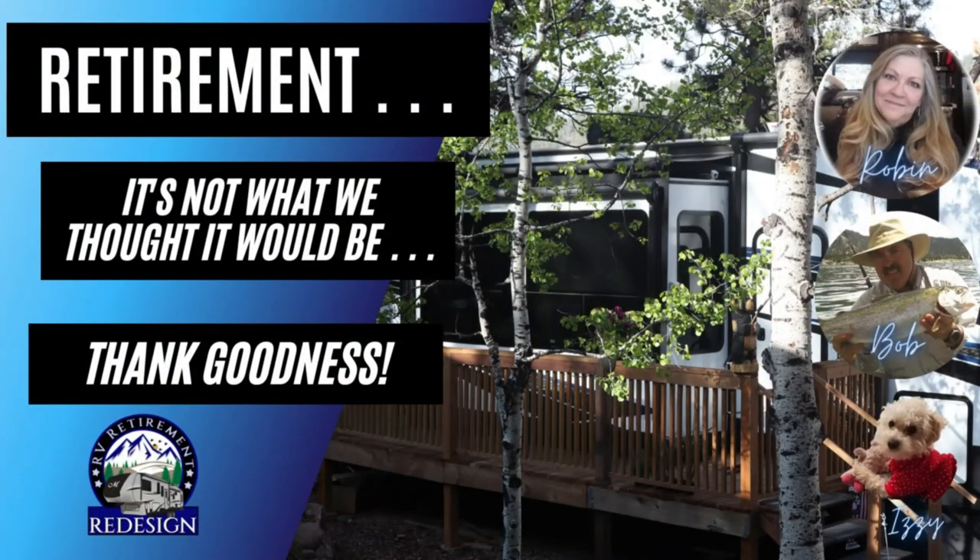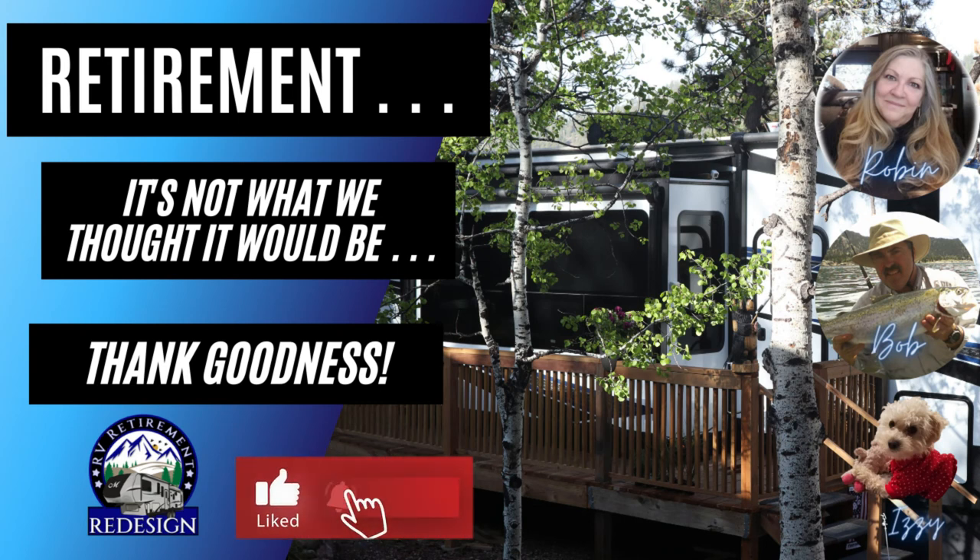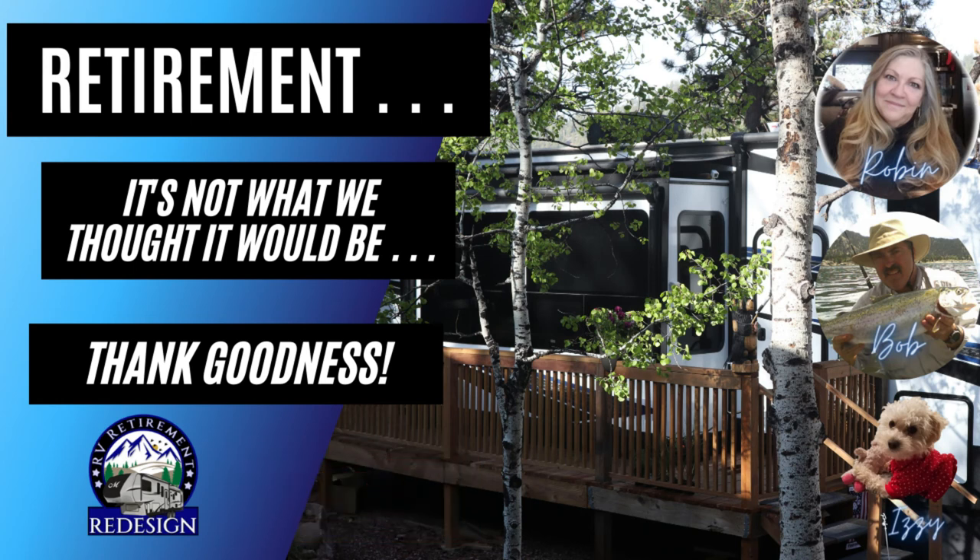Whether you are in your retirement years, heading there, or nowhere close, we have great things to share with all stationary RVers and many of our tips work for Nomad RVers as well. So stay tuned for this week's amazing tips, tricks, and tested products.